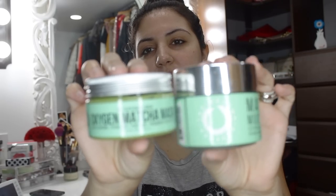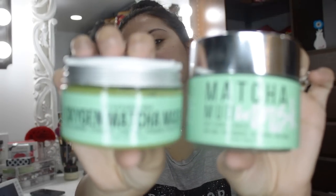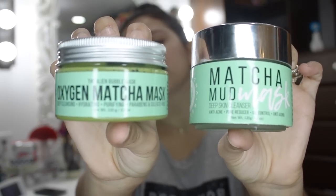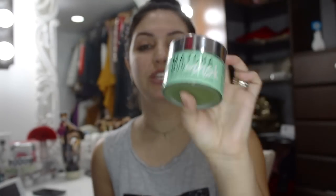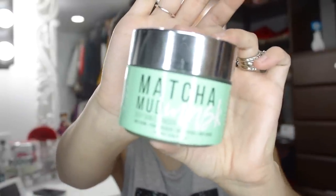I got these two masks to try out. This one is the matcha mud mask, and this one is a deep skin cleanser — it's anti-acne, a pore reducer, oil control, and anti-aging. The other one is the oxygen matcha mask, which is deep cleansing, hydrating, purifying, and parabens and sulfate free.